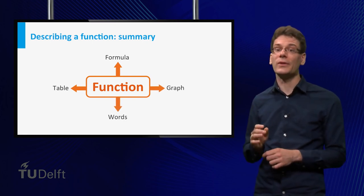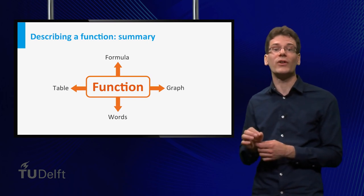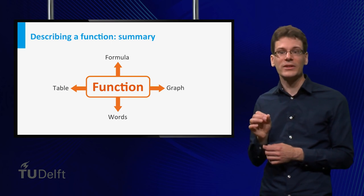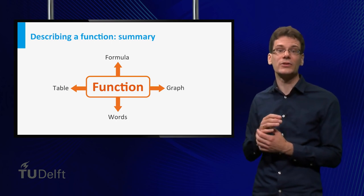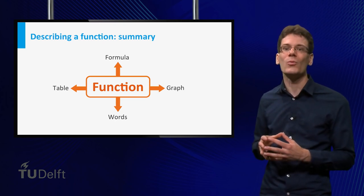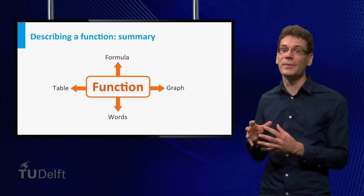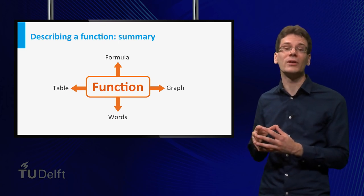It is very useful and important to be able to switch between these four ways to describe a function, especially when it comes to the standard functions that we deal with in this course — to not only focus on the formula and its properties, but also know what the graph looks like, be able to read tables, and describe the behavior and properties of the function in words.